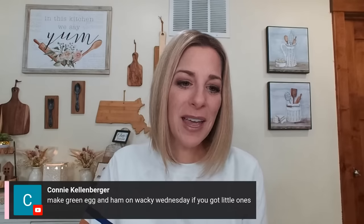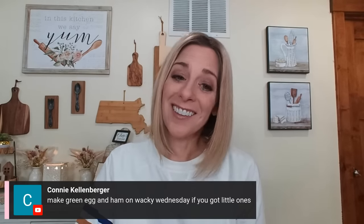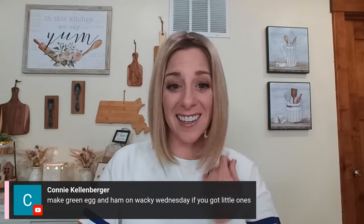Connie suggests making green eggs and ham on Wacky Wednesday if you've got little ones. And even if it's just two of you, have fun, make it a date night, make it crazy. A smorgasbord night! Terry says she does Crock-Pot Mondays since that's her weekly home blessing and deep cleaning day — super smart. Super Sundays too.